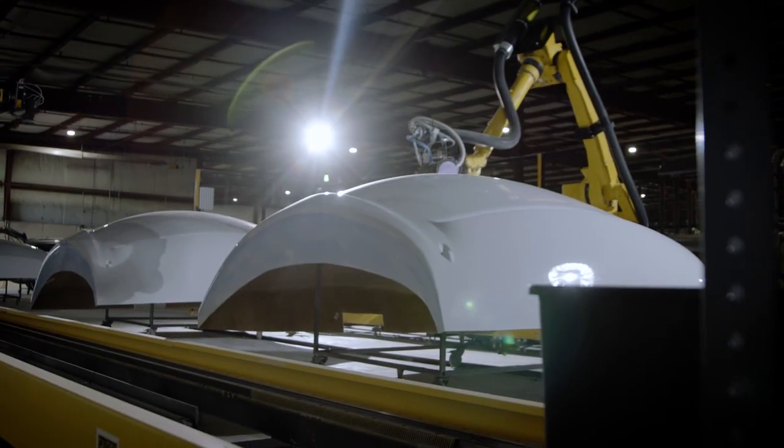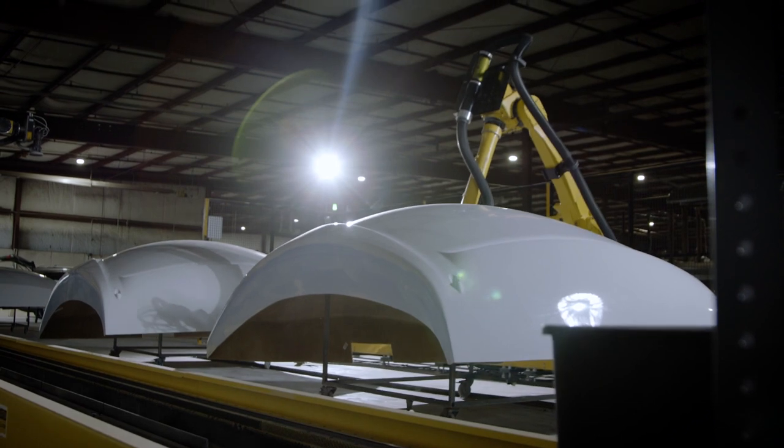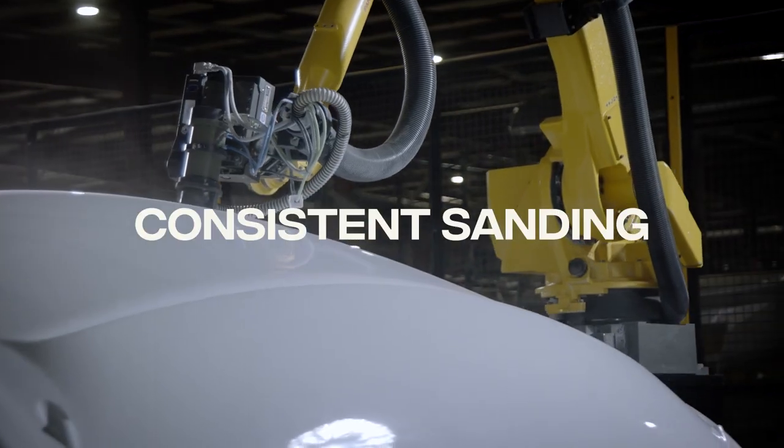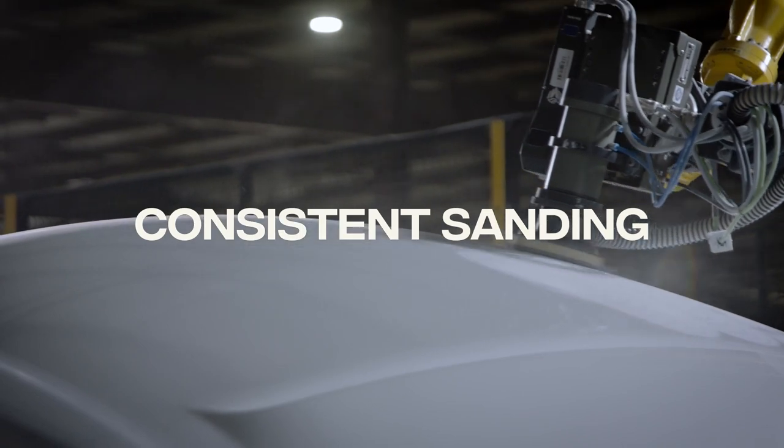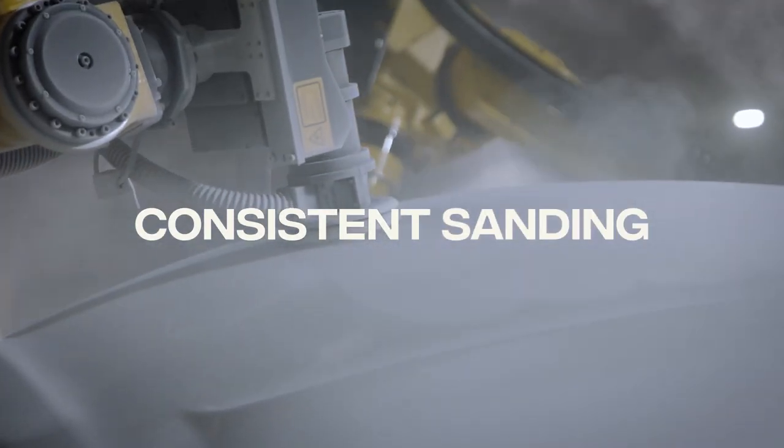The quality of the product coming out of the Gray Matter cell is consistent, and consistency is what we look for. With a human being doing the sanding functions, you can create quite a few different defects — sanding dips and all kinds of things that when you paint them become very noticeable.